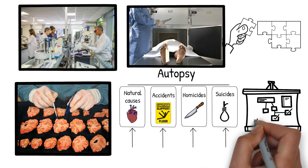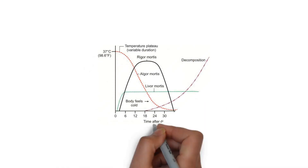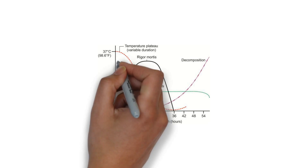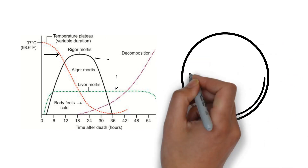The body speaks even in stillness. Chemical and physical changes post-death — like the cooling of the body (algor mortis), the stiffening of muscles (rigor mortis), and the settling of blood (livor mortis) — are like the hands of a clock, providing vital clues to estimate the time of death. It's like nature's own stopwatch, marking the passage from life to death.